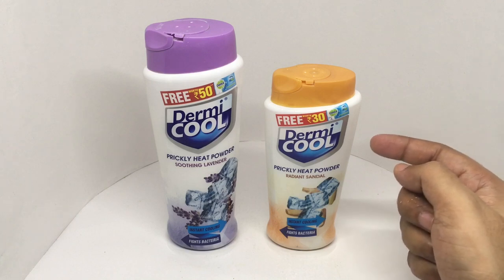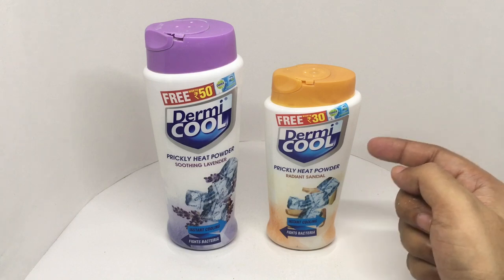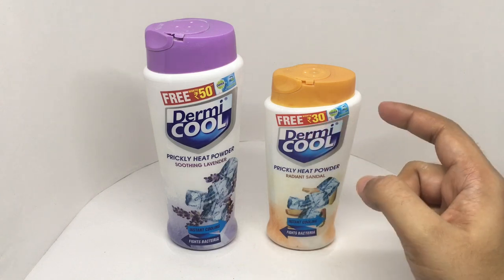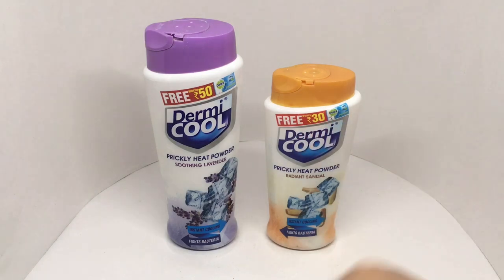These powders are really nice to keep yourself cool during summer, and you can also get a free soap with these. Quite nice — check it out.